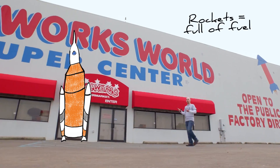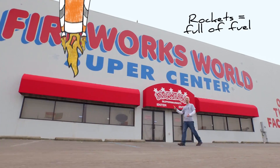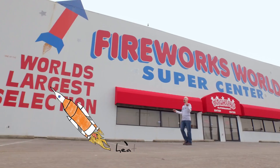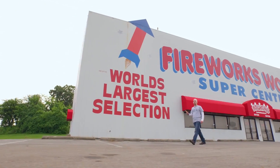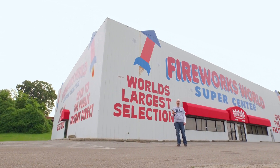Rockets are full of fuel. When that fuel burns, it creates hot, expanding gas that shoots out of the back of the rocket, pushing the rocket forward. Now, to burn, the fuel needs high temperatures and an oxidant like oxygen, which is pretty available here on Earth. But rockets have to travel in space, where oxygen is a little harder to come by. So it has to carry its own oxidant along with its fuel.